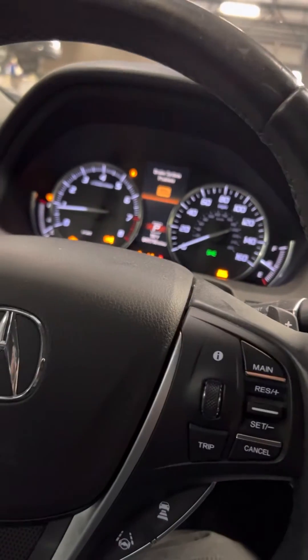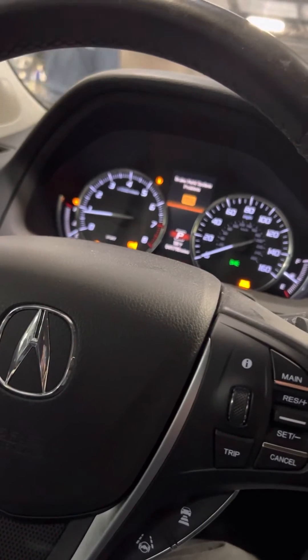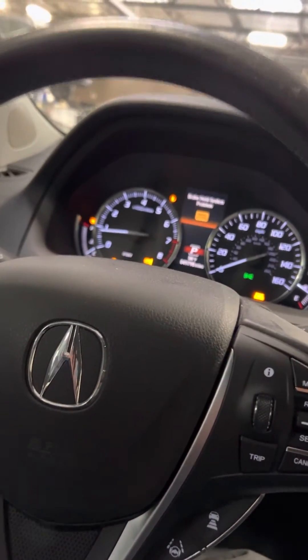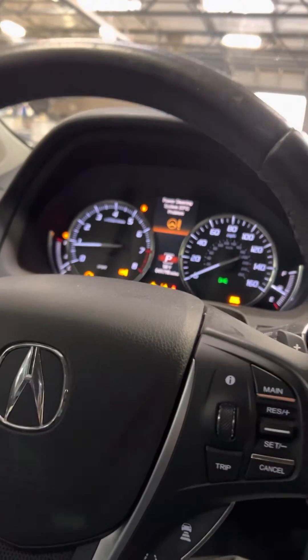The high pressure fuel pump is bad. When the high pressure fuel pump is bad, this car will have a check engine light, it will buck, it doesn't want to go — like it hesitates, like a very bad hesitation.